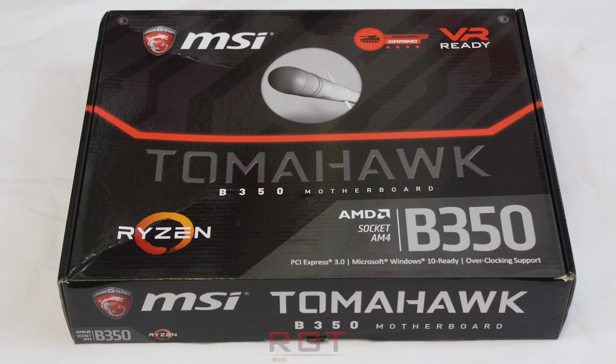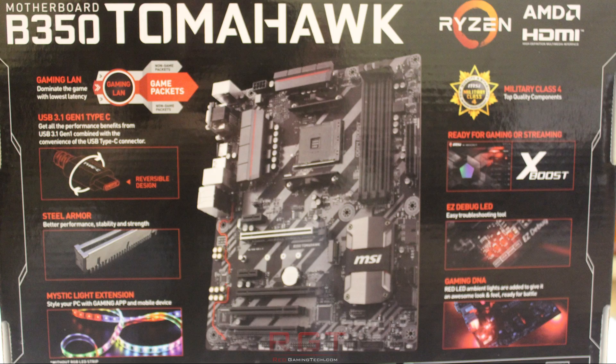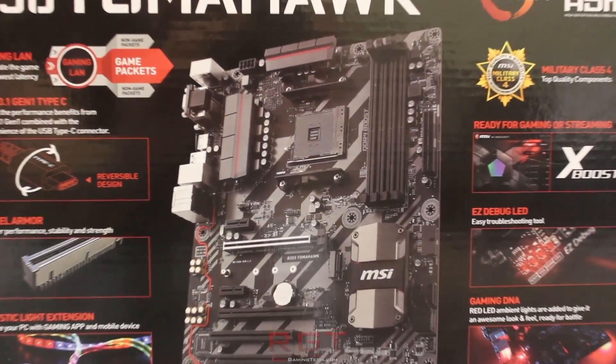As full disclosure, we were given these products jointly by MSI and AMD for review, but all opinions of the hardware are our own, and this is not a sponsored video.